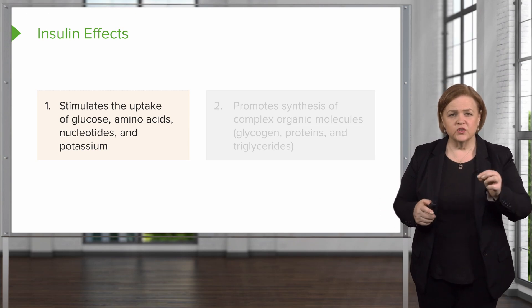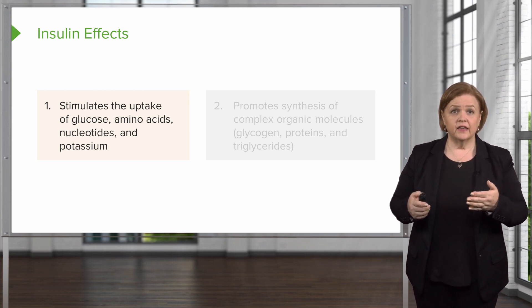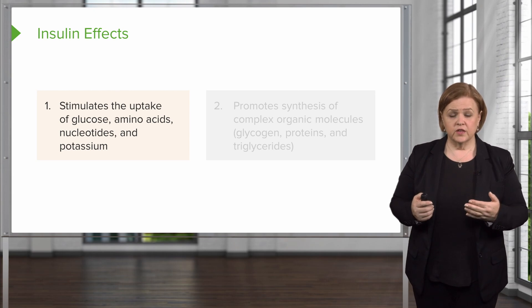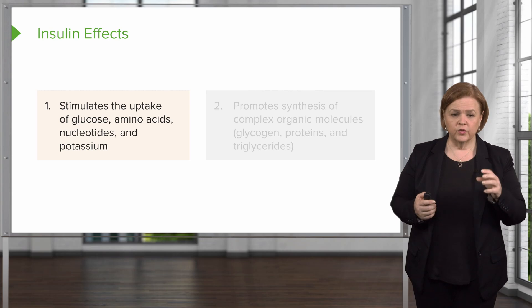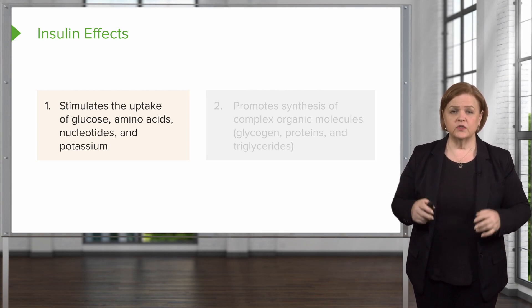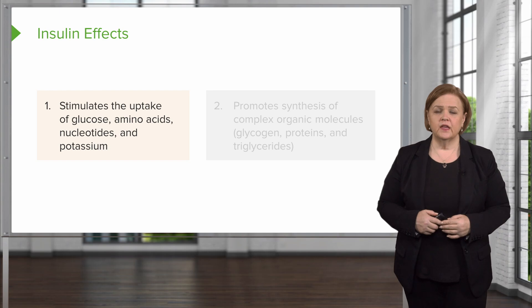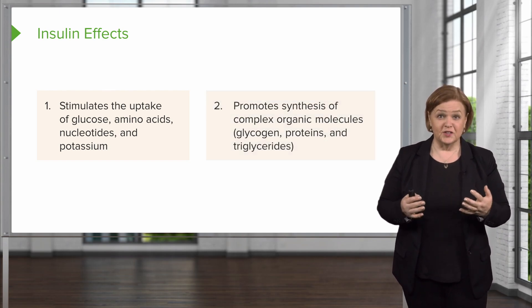Would you do me a favor and just circle potassium there? As a side note, I want you to keep in mind that we can use insulin for potassium that's too high. So sometimes this is used as a treatment for people who have hyperkalemia — we give them insulin. Now clearly we're going to have to help keep their blood sugar up too, but we can use insulin for non-diabetic patients to treat hyperkalemia.